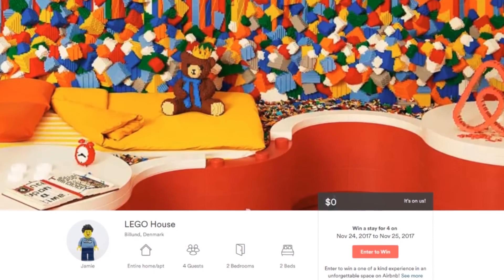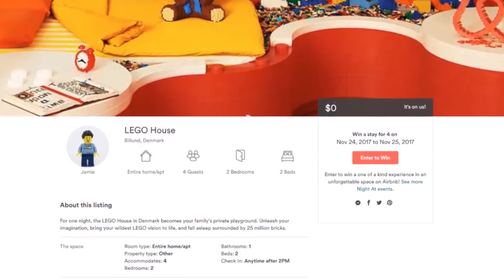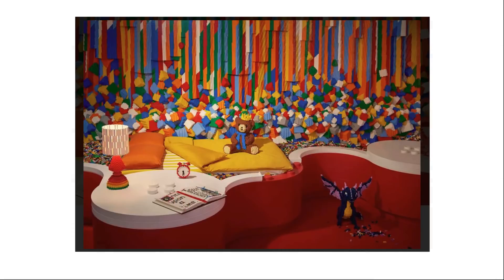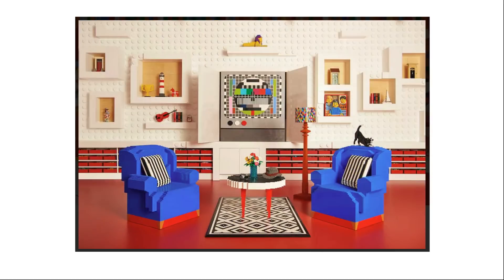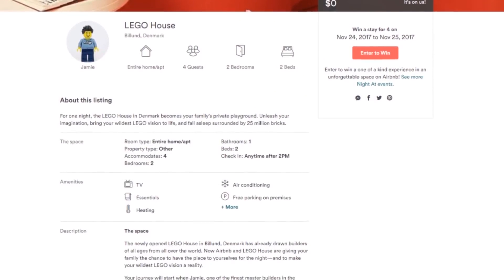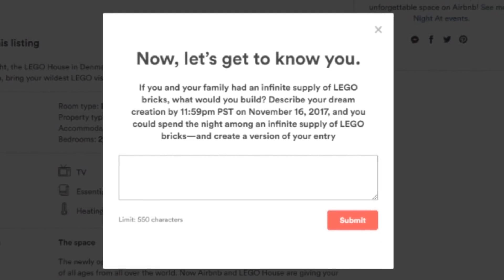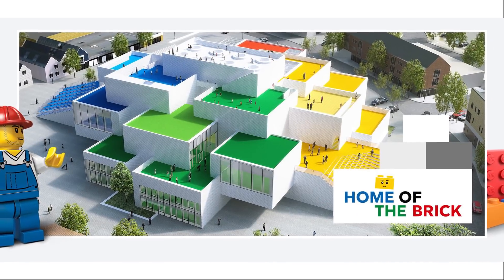This next bit of news may be interesting for those in or near Denmark. There is a contest with Airbnb — a very popular platform to rent places to stay — partnered with LEGO to offer one night at the LEGO House in Billund, Denmark. The winner can take three guests, so four total, between November 24th and 25th. To enter, you answer the question: 'If you and your family had an infinite supply of LEGO bricks, what would you build?' The deadline is 11:59 p.m. PST on November 16th. Good luck!